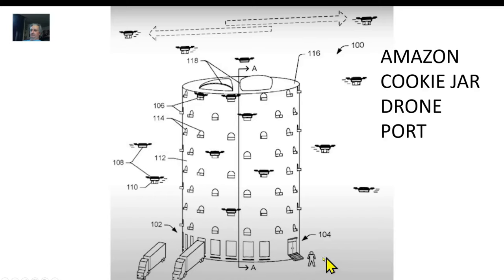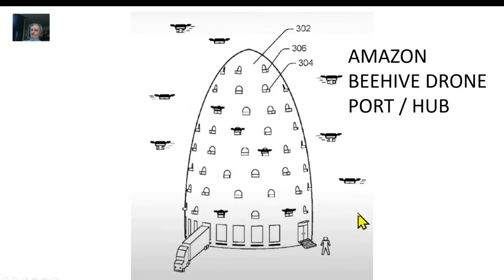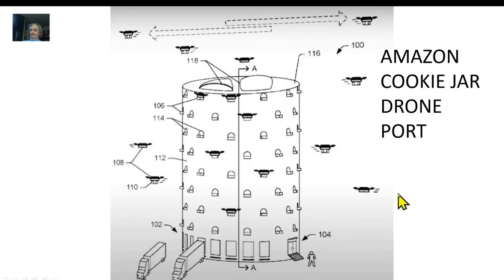Here's another version — same concept, different shape. You've got trucks pulling in, workers coming in, all the little drone holes coming out of it. It's like the flying monkeys in the Wizard of Oz, buzzing in and out. This is how they're thinking about doing their land-based drones — the beehive and the cookie jar concepts.